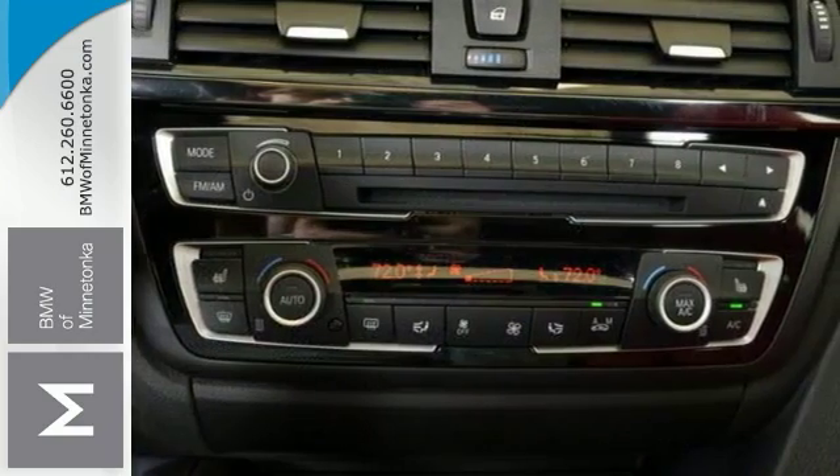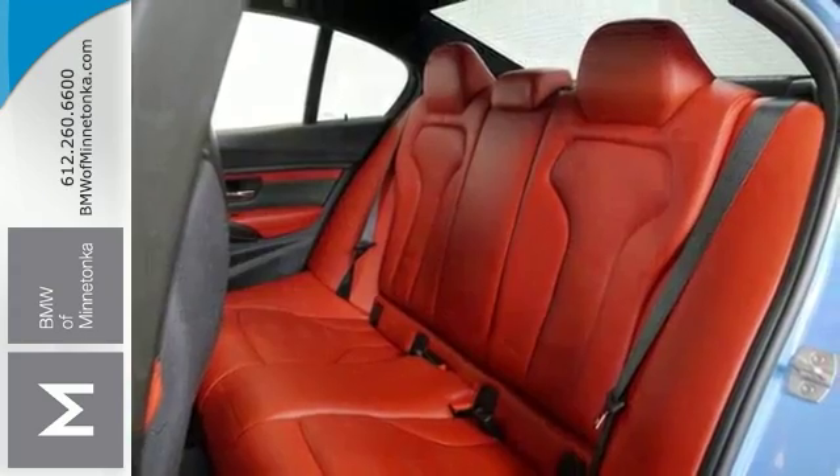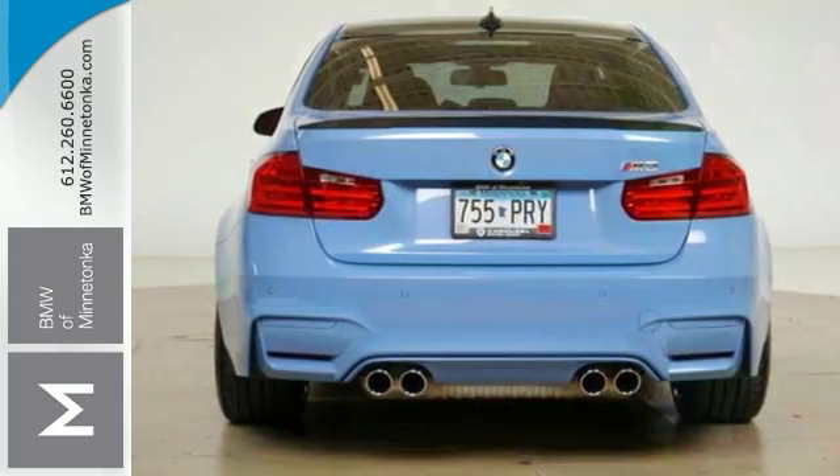Features include heated leather seats, navigation, and parking assist. It has the cold weather package, dual climate control, a moonroof, and much much more.